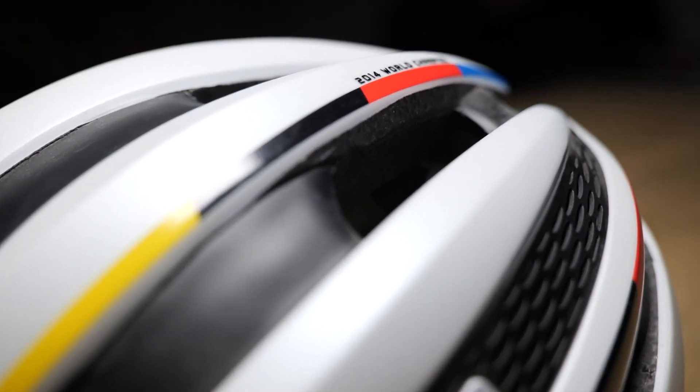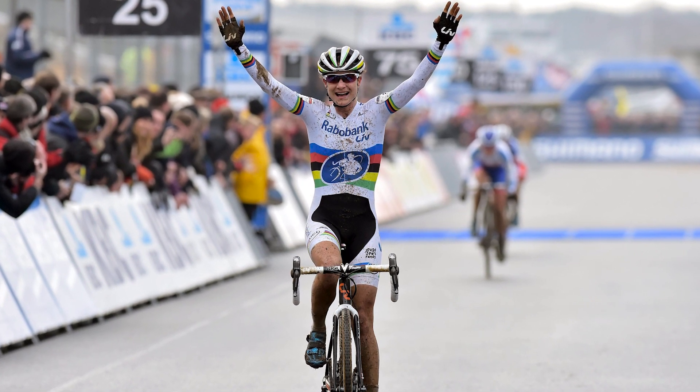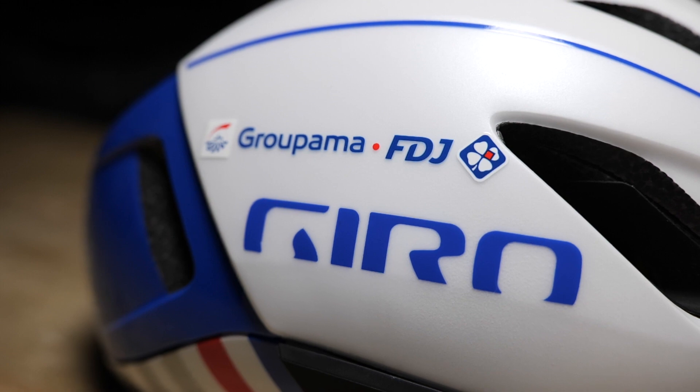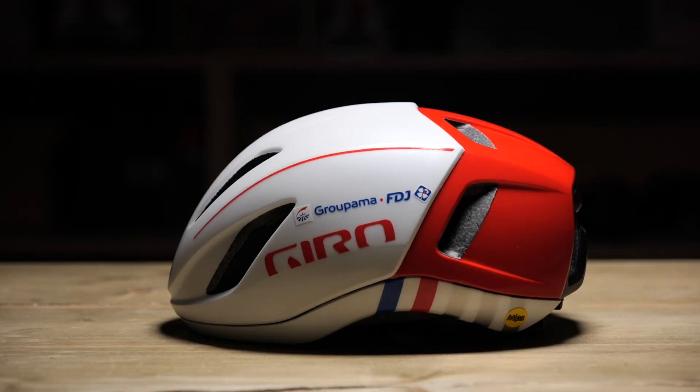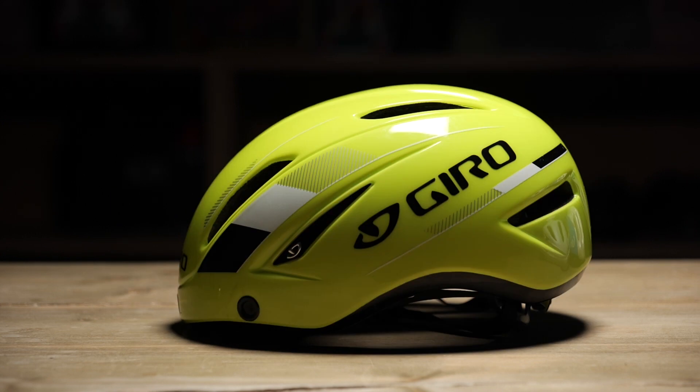Giro have long had an association with road racing at the pinnacle of the sport, and these are two custom designs they've made. This is the Synth, finished in a world champions edition for Marianne Vos when she was world champion back in 2014. Then this is the Vanquish, finished in Groupama FDJ colors. This helmet followed on about five years after the Air Attack, but with additional ventilation, more aerodynamics, and a magnetic visor. Its overall silhouette is very similar to the original Air Attack but with a lot more tech and safety features — which is great, because that's the main reason we wear helmets: to keep us safe.